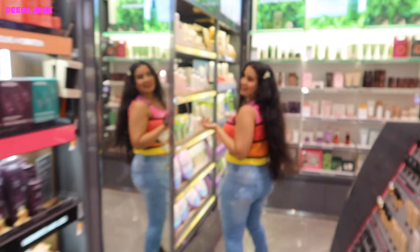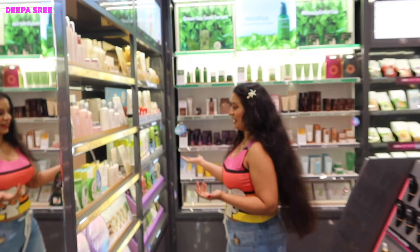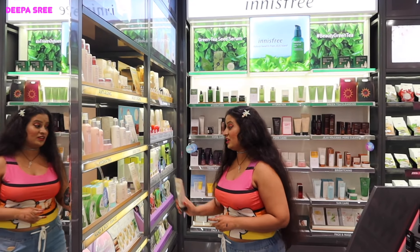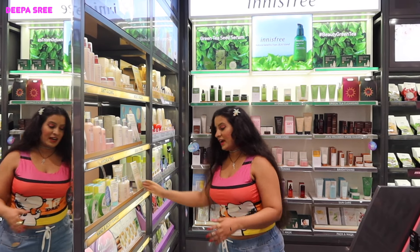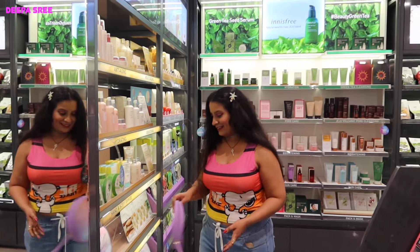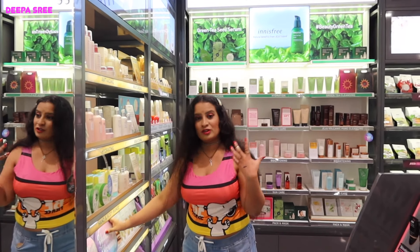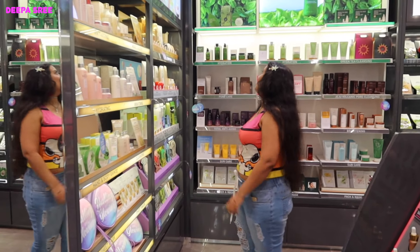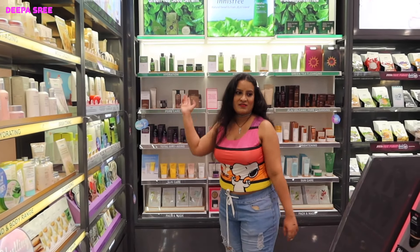The king of K-beauty skincare, The Face Shop, is right here. I just love the rice water — this is so good, I love it. You have the entire range, and you can even see the cute bag here. You can give sheet masks as a gift for the new year — that's about it.